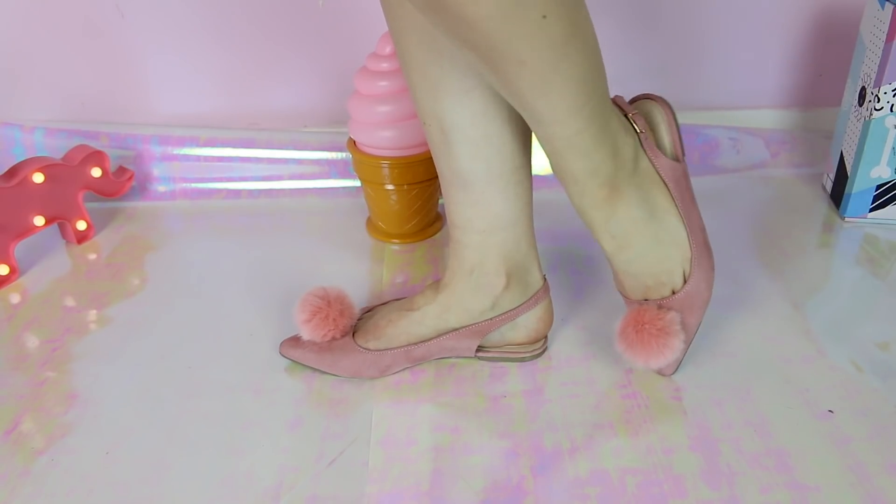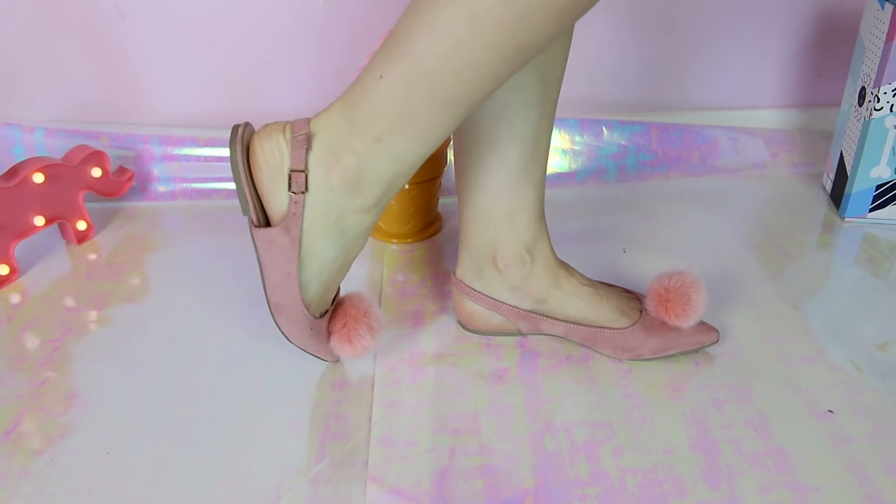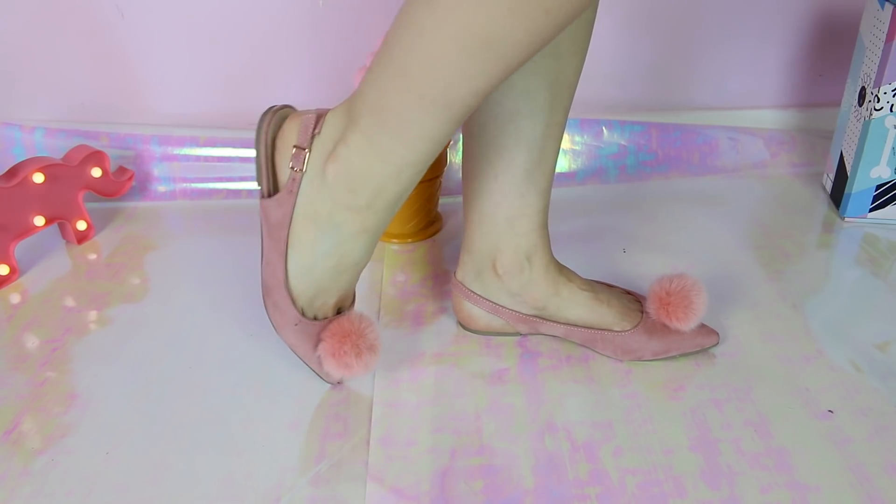Now let me show you some flats. I have these ones with a pompom — they kind of remind me of clown shoes, but they're nice. I wanted something flat but cute at the same time and they do the job. They more or less match my hair so yeah, they're great.